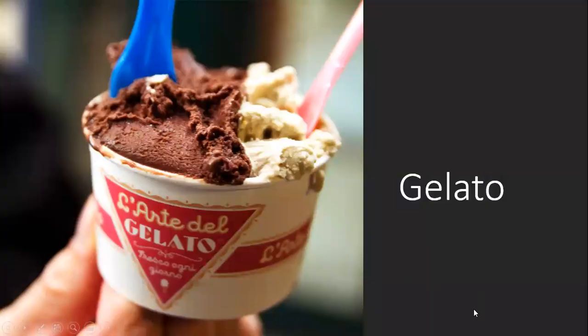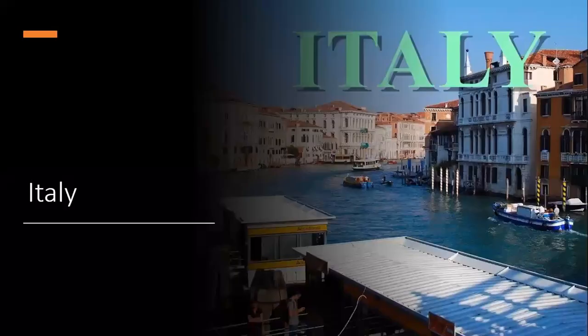First thing is gelato. Where do you think gelato is from? Italy.